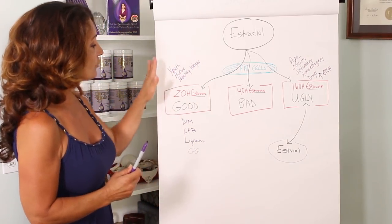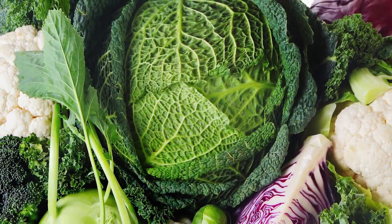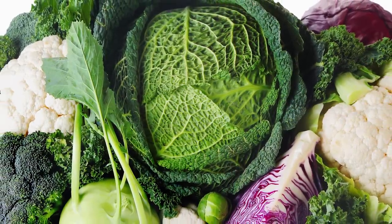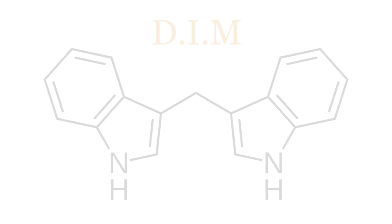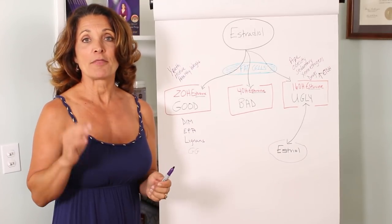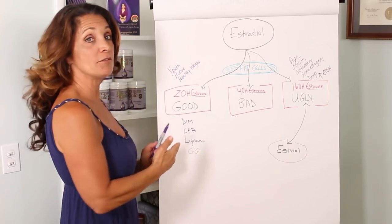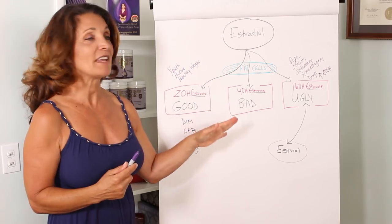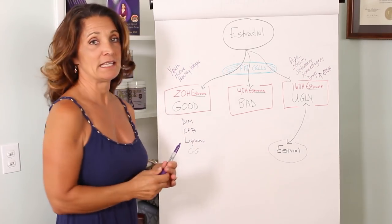So how do you actually increase your own production of 2-hydroxyl estrone? You can take certain supplements. In your diet, if you're eating lots of cruciferous vegetables — those stinky ones like broccoli, cauliflower, Brussels sprouts, cabbage, and kale — those vegetables have a sulfur molecule, that's what smells stinky in them, and that particular chemical is called DIM, D-I-M, from IC3 indoles. It actually helps protect you and helps you make more 2-hydroxyl estrone. The dose of DIM you want to take is 200 milligrams once or twice a day, especially if you're aging, overweight, sedentary, or exposing yourself to xenoestrogens, to convert back over to the 2-hydroxyl estrone.